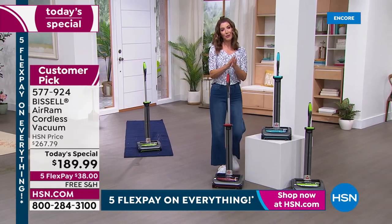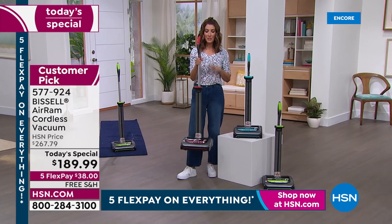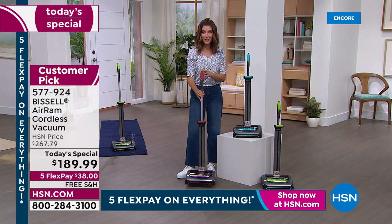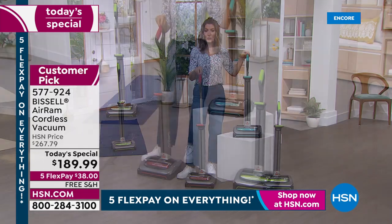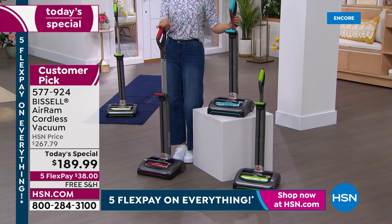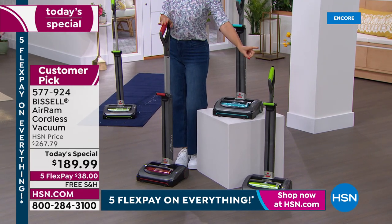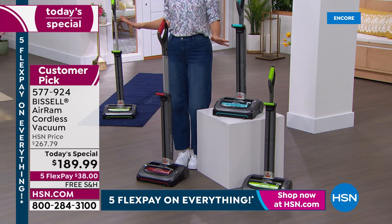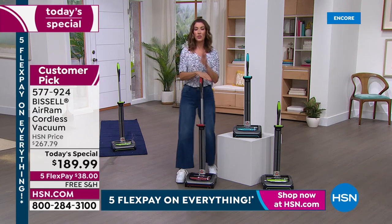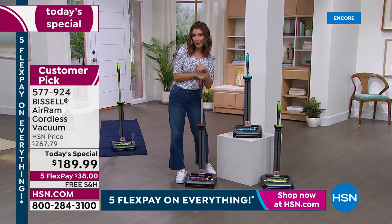Today is our first big summer sale — we have five flex pay on everything with interest-free monthly payments. Since most of you are ordering our HSN exclusive colors, we have red and teal, which are our two most popular colors. If you're even thinking about these colors, order right now. The green is usually available, but today it's 77 less than our regular price. This is the best time to get a Bissell Air Ram — the best price in more than two years.